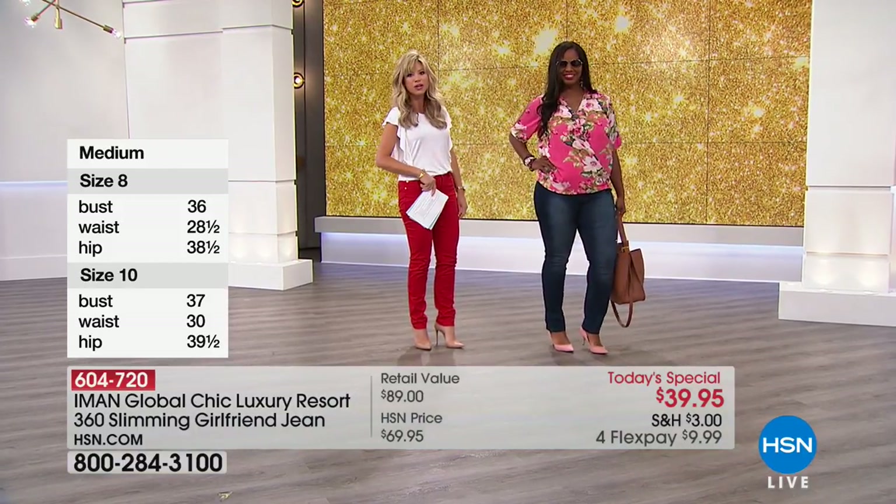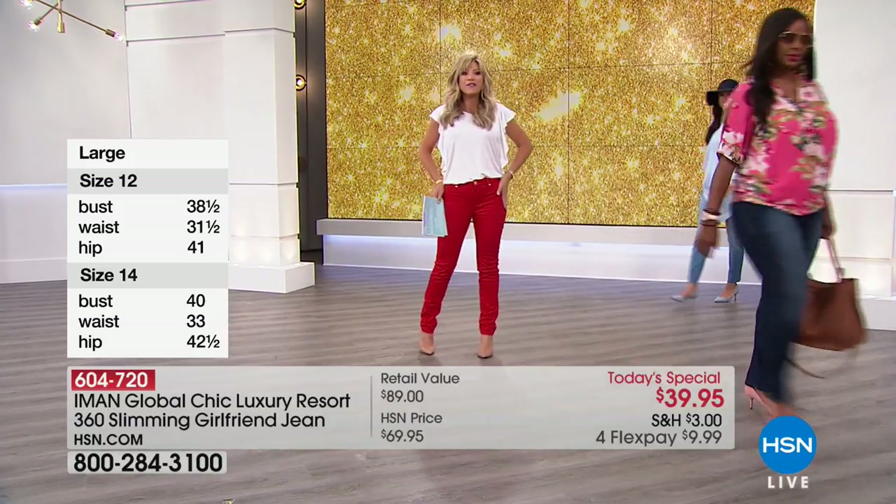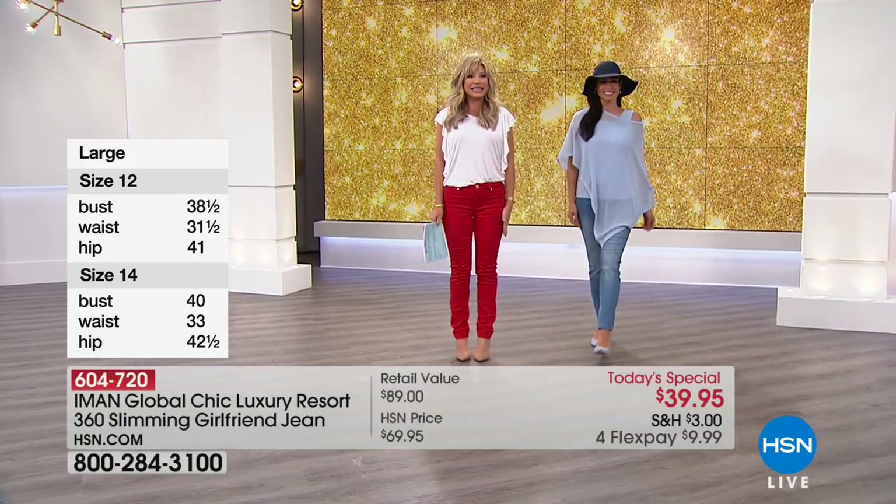It's absolutely beautiful. The side seaming brings the eye forward, making your legs look nice, long, and lean.